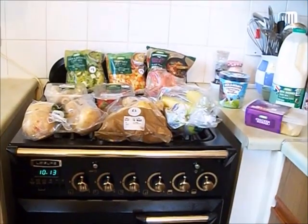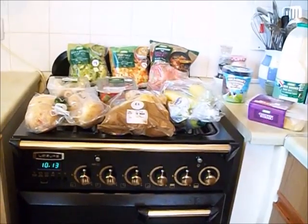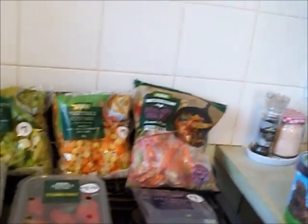Hi everybody, welcome back to my channel. I've got an Asda haul for you. I actually had this delivered because the weather's been really really yucky, so I thought I'll just get it delivered. It came to about £40, which is quite cheap actually.